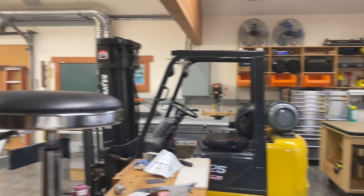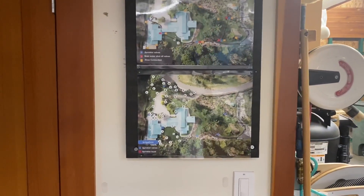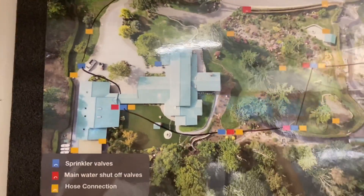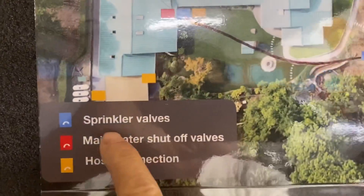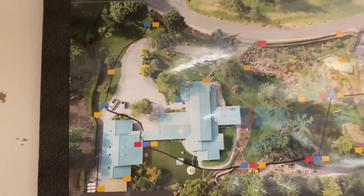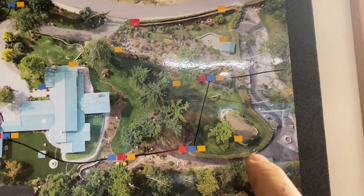Hey everyone, this is my home shop and I want to show you a result of banishing sloppiness and falling in love with precision. I made these three sheets here which are irrigation charts. This is my house, and then these are all the different valves, sprinklers, main water shut off, four valves, and hose connections. I can look here and see where everything is, because it's easy to forget in a yard this big.